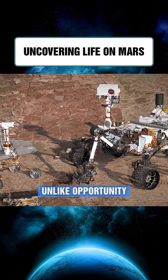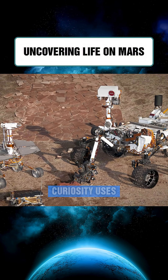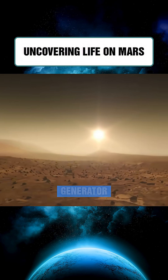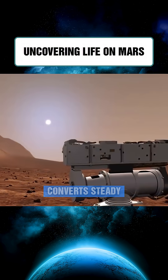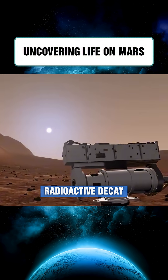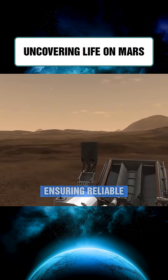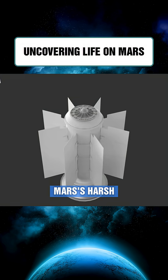Unlike Opportunity, which relied on dust-prone solar panels, Curiosity uses an RTG — a radioisotope thermoelectric generator. This device converts steady heat from radioactive decay into electricity, charging batteries and warming instruments, ensuring reliable operation in Mars' harsh environment.